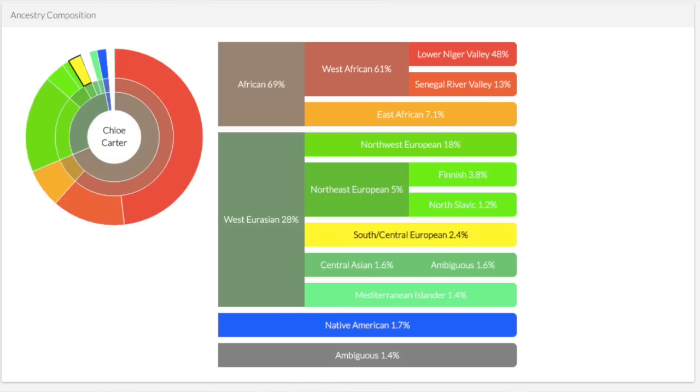There's also something called ambiguous, and I'm 1.4% ambiguous. According to DNA Land I'm slightly less African and slightly more Eurasian than AncestryDNA showed. The Native American ancestry did actually come up in DNA Land — I heard a lot of people say ancestry isn't always reliable for Native American ancestry, so I'd definitely recommend uploading your DNA to DNA Land because it may actually show up in another test.